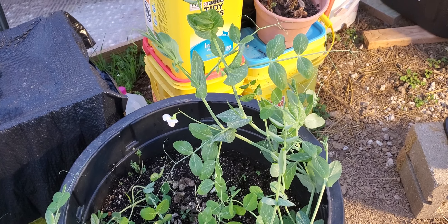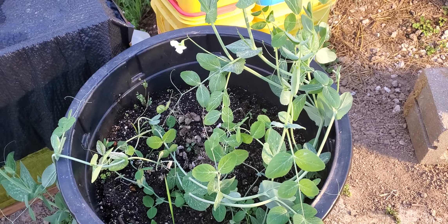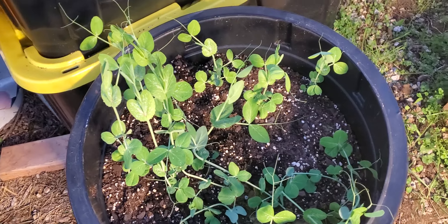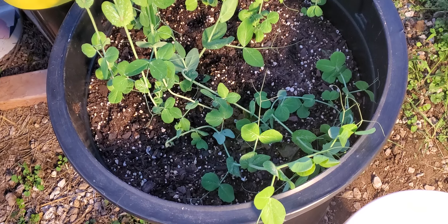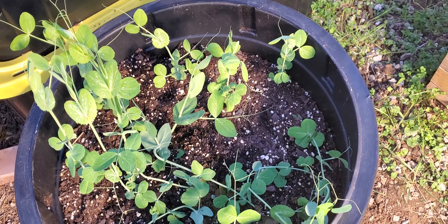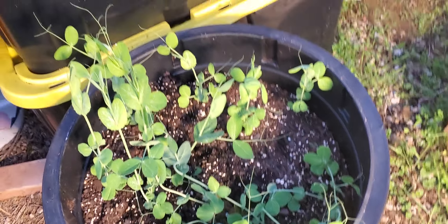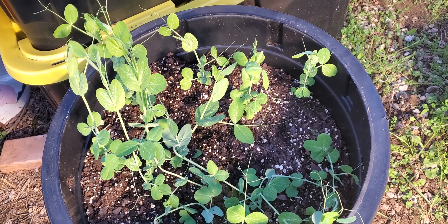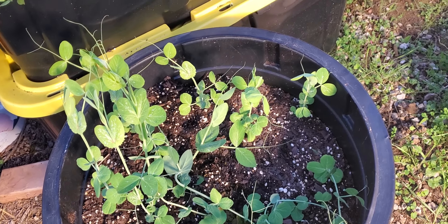I realize I probably should have given them support but I didn't figure that out until just recently. My other peas, which I started a little bit later, are of course quite a bit more behind, but they're at least getting somewhere. Considering it's kind of end of February, it's not too bad for a zone five to zone six type of area.